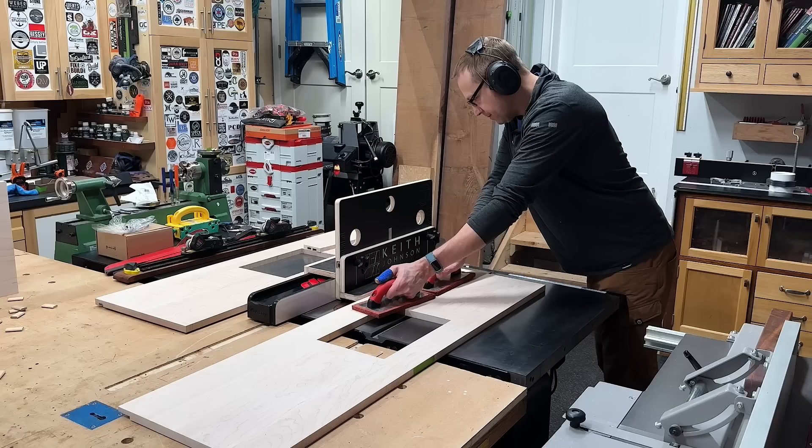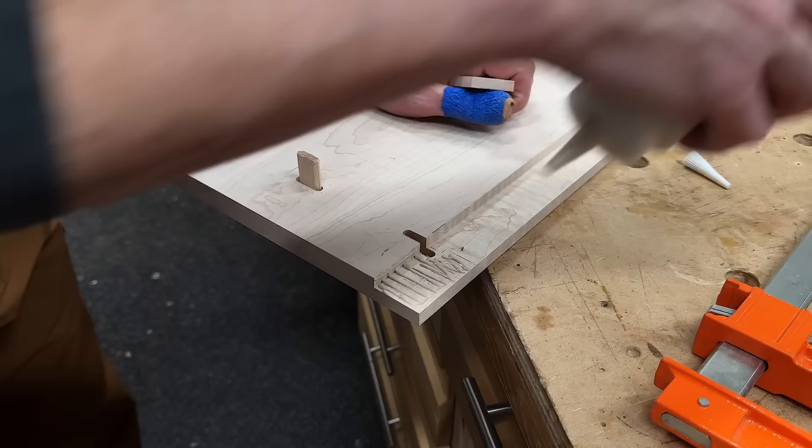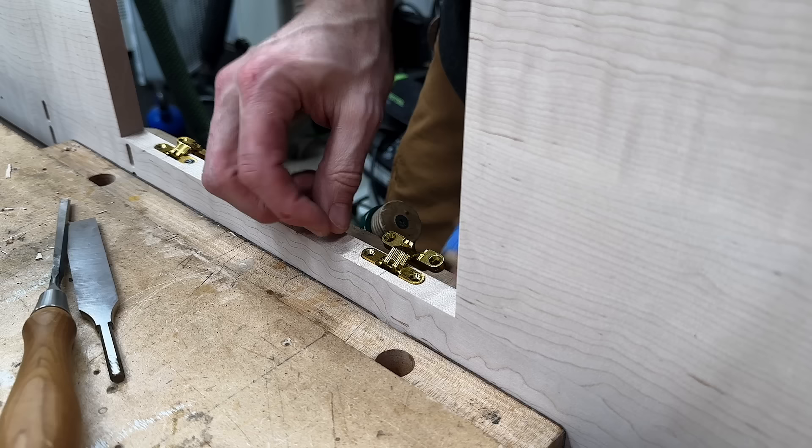That gave me a chance to make another mistake — that rabbet really needed to stop and not go all the way through the top. So with a little patch, some glue, a clamp, and it was another easy repair. And now back to addressing the mortises for the soss hinges in the frame that I really should have done before gluing the panel up. I marked them out with the template, then hogged out the majority of the material with a drill bit, cleaned everything up with a chisel, and it wasn't as bad as I expected.